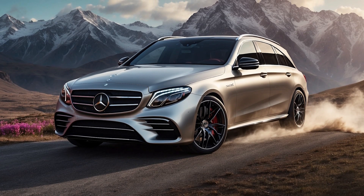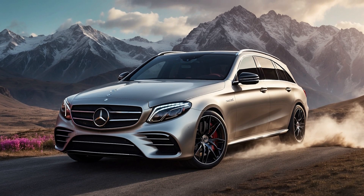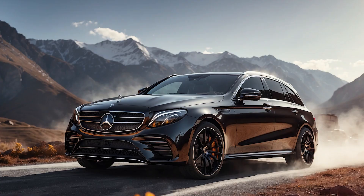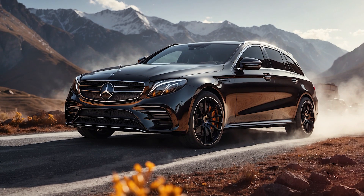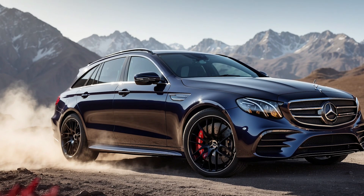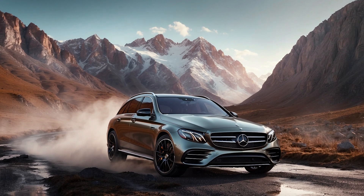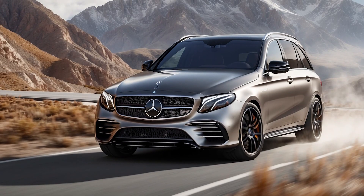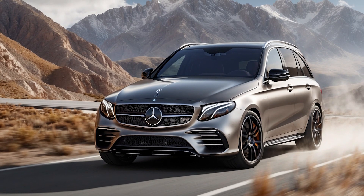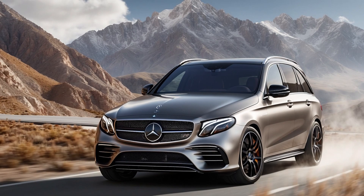The 2025 E53 isn't just about performance and luxury — it's also designed to be incredibly comfortable and convenient. The seats are well bolstered for spirited driving, yet offer all-day comfort. Ample legroom and headroom ensure a pleasant experience for both driver and passengers. The E53 comes loaded with a suite of advanced driver assistance systems, including adaptive cruise control, lane departure warning, and automatic emergency braking. These features not only enhance safety but also reduce driver fatigue on long journeys.